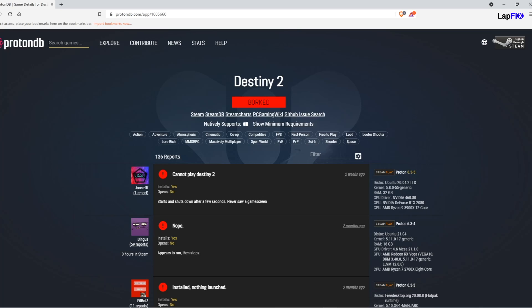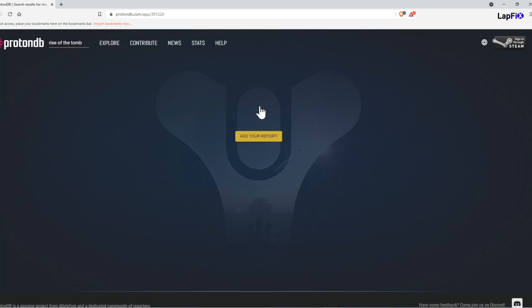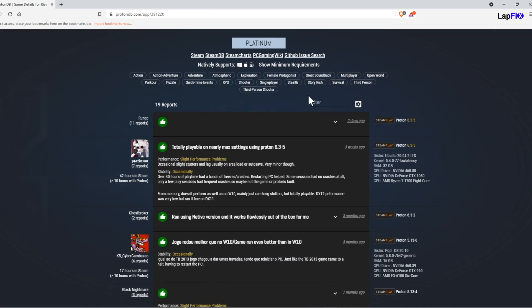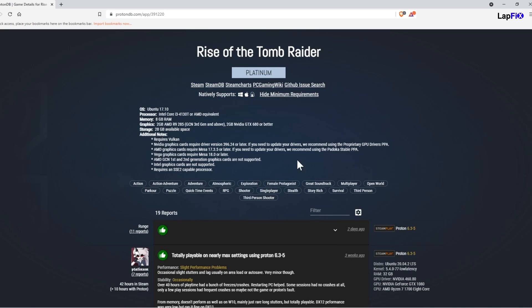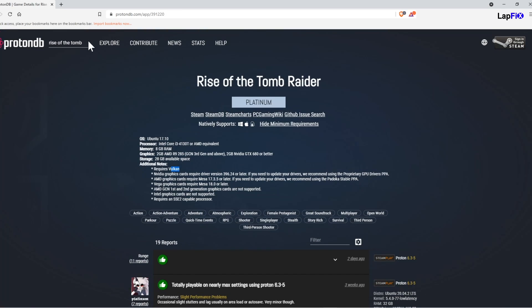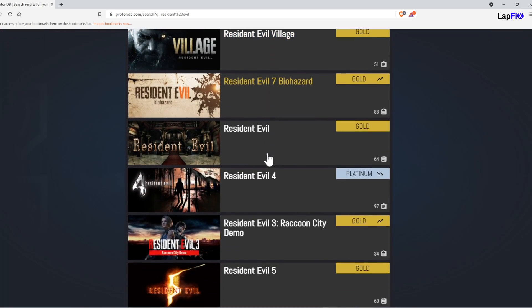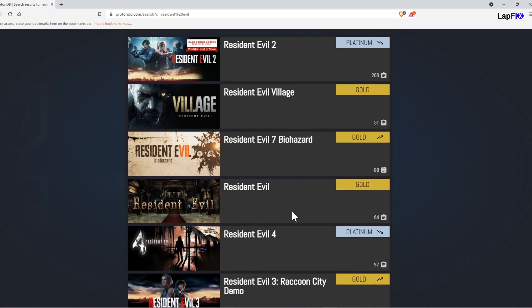Single player games tend to be a little better. Let's look at Rise of the Tomb Raider — a game like this will be Platinum because it has native support out of the box, which is actually pretty good. Developers do care about some of these AAA titles. Resident Evil 2 — Platinum. You can see Resident Evil Village — Gold. These are actually running pretty well. Almost every Resident Evil game looks to be pretty good here.